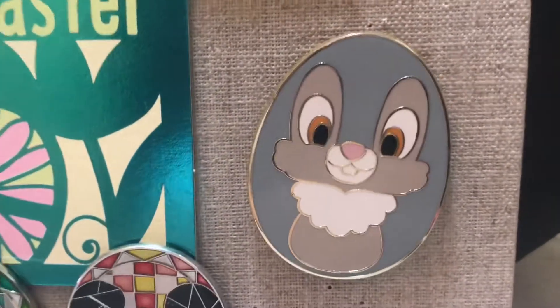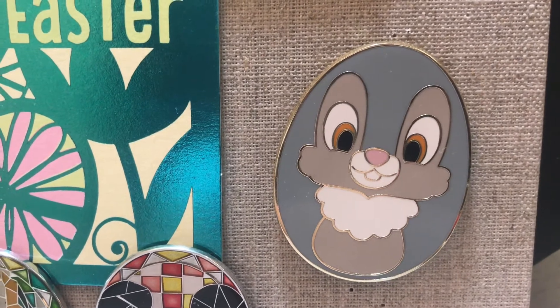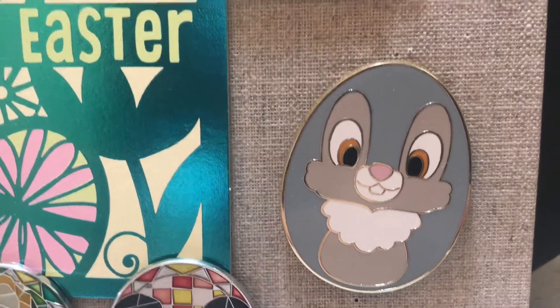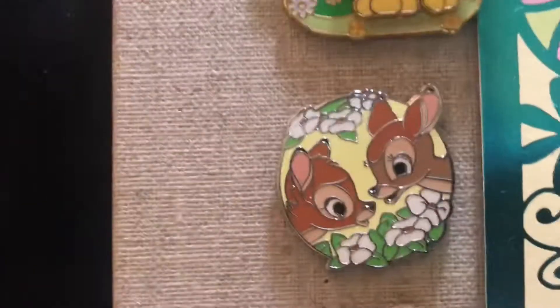Down below we have this cute little jumbo pin of Thumper from 2015. I wanted Miss Bunny but I didn't get her yet, so by next year's Easter pin board I will definitely have Miss Bunny to go with him, because they are so stinking cute. I love that they are in this egg shape.